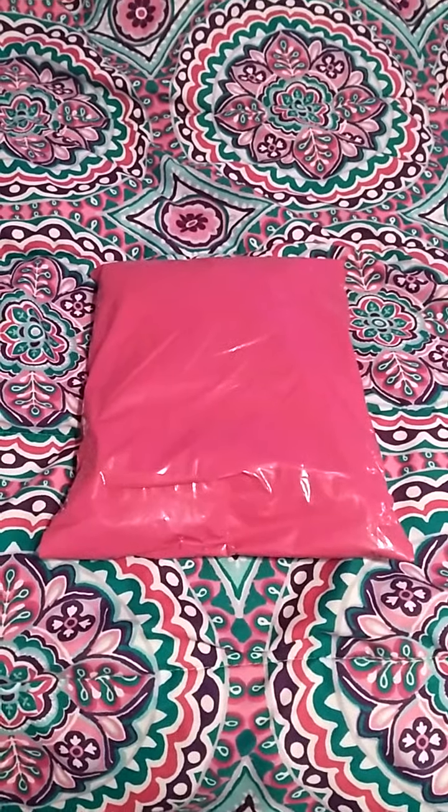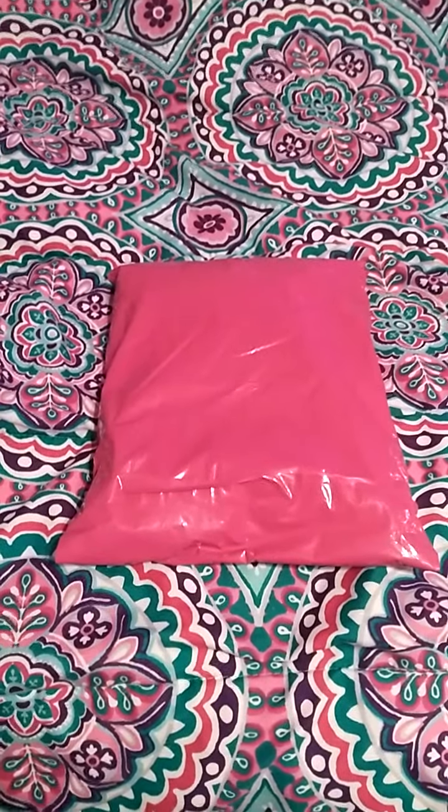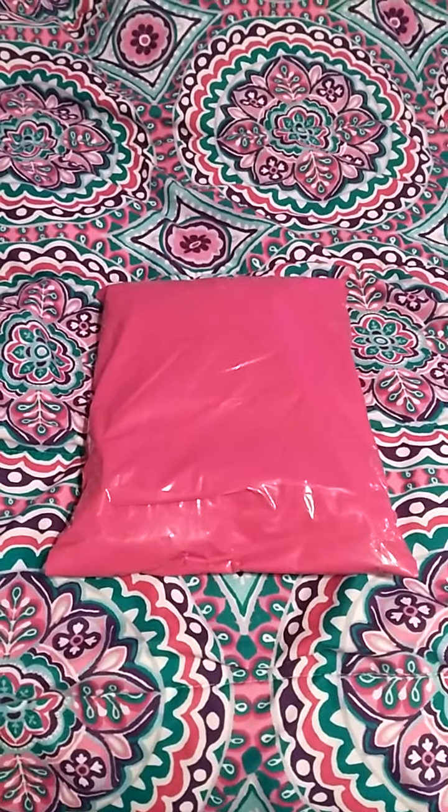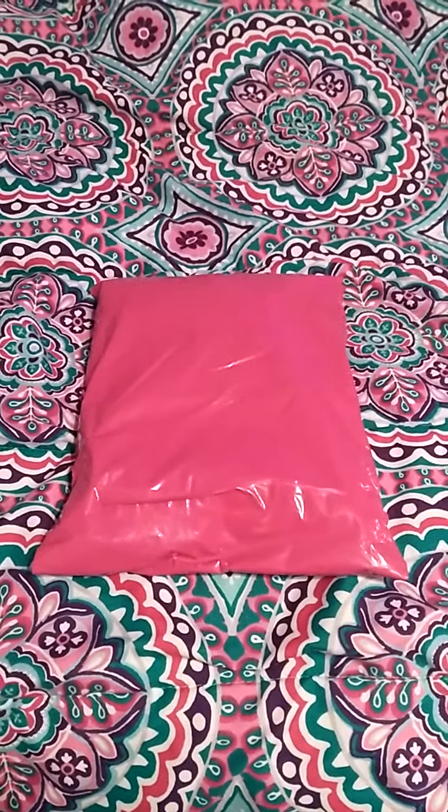Hey guys, it's Amanda. So sorry, I'm really shaky again today. I'm kind of out of breath — I just jumped up to five stairs. So today I'm going to be opening another package, so let's get into it.